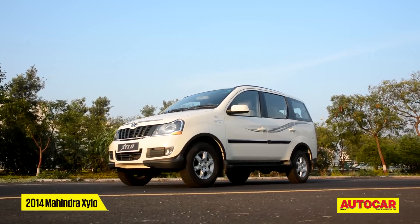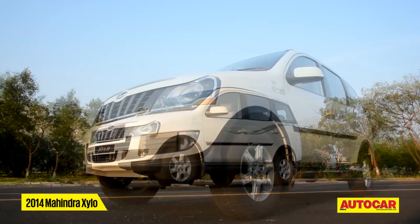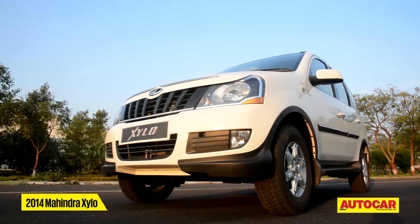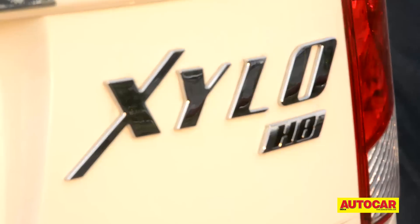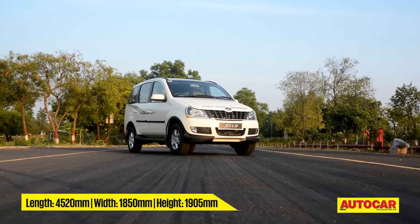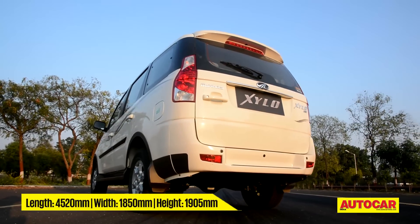Launched in 2009 as a potential rival to the Toyota Zenova, the Xylo was the first effort from a company that traditionally made tough UVs and SUVs. After a facelift in 2012, this refresh is the Xylo's latest avatar.